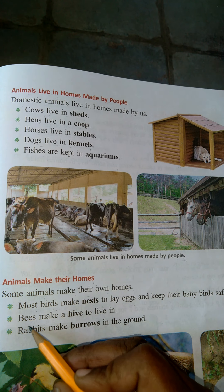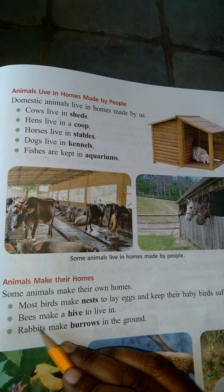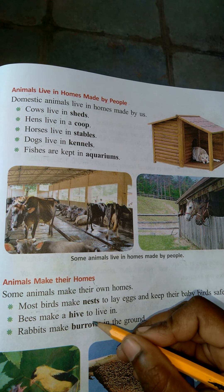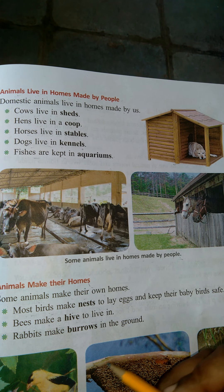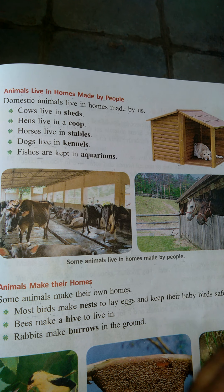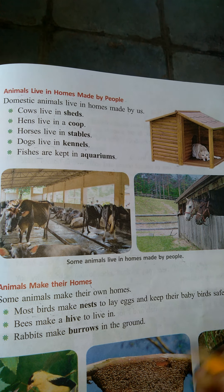Bees make a hive to live in. Some animals make their own house — bees. You see honey is safe. Bees make a hive to live in.